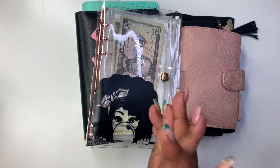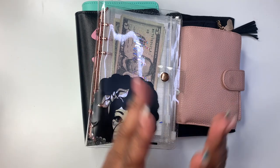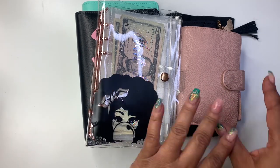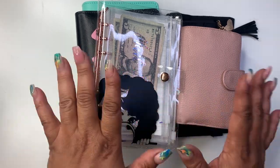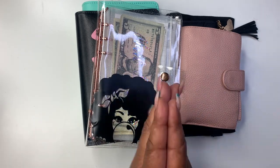Hey everyone and welcome to Norris Cove. I'm Yoshida. Here at the cove we're all about budgeting, finances, business, minimal and functional planning, but today we're going to be doing some cash stuffing along with our budgeting. Let's get started.